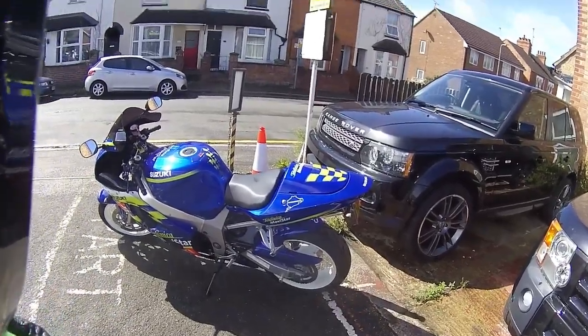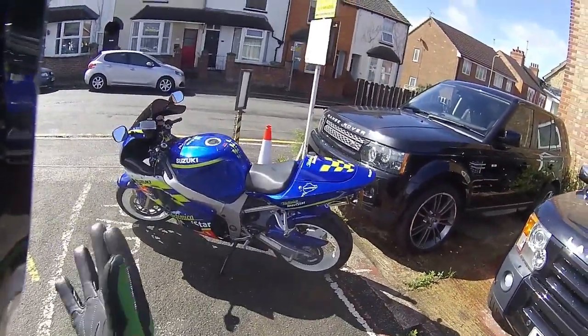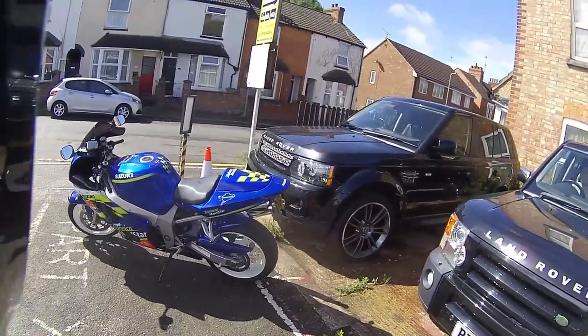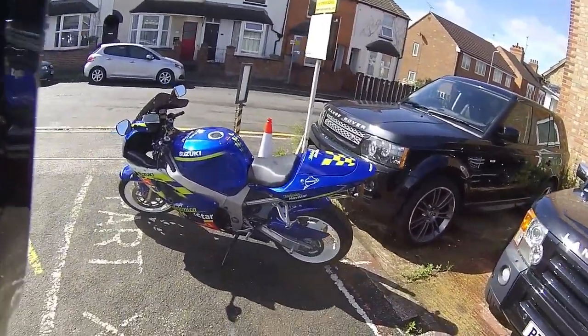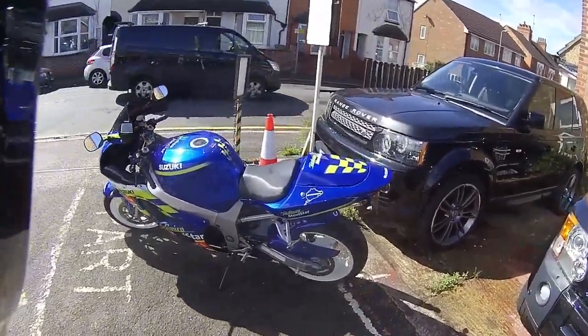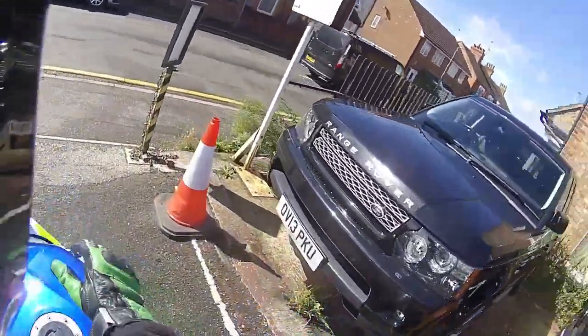Good morning all, welcome along to Eclipse Motorcycles. Just going to be giving this a quick test run out. This is the Suzuki GSX 1000 and it is the Movistar Telefonica Edition — absolutely gorgeous bike, lovely set of panels on this.